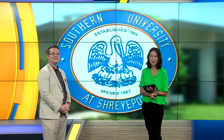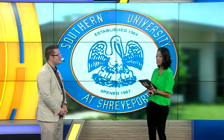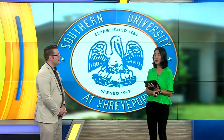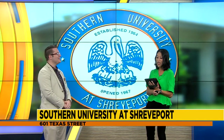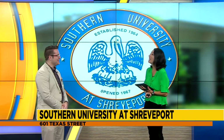Welcome back to Loving Living Local. I'm Marissa Diaz and I'm with Colton Wiggins, and Colton is with Southern University at Shreveport. Colton is the program director of a very long name that we're going to talk about — it's polysomnography. Did I say that correctly? You did. Great job.